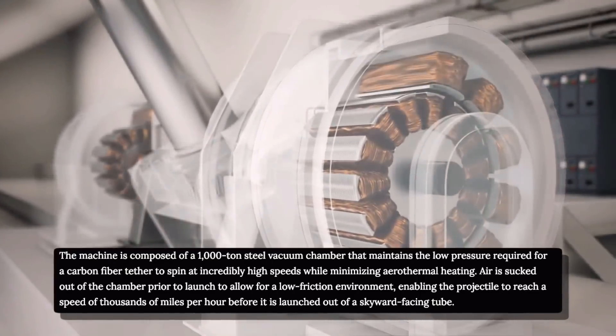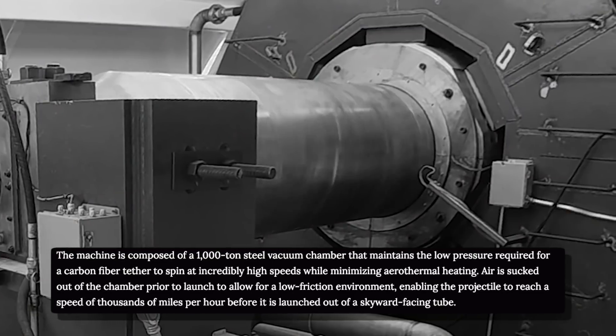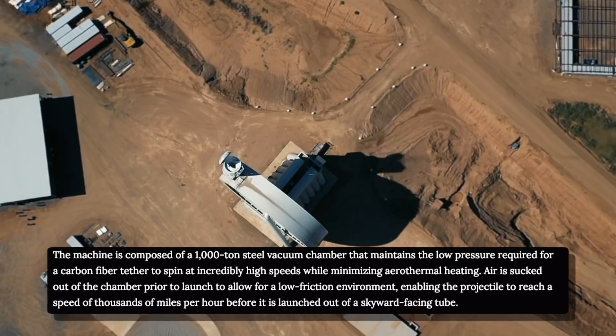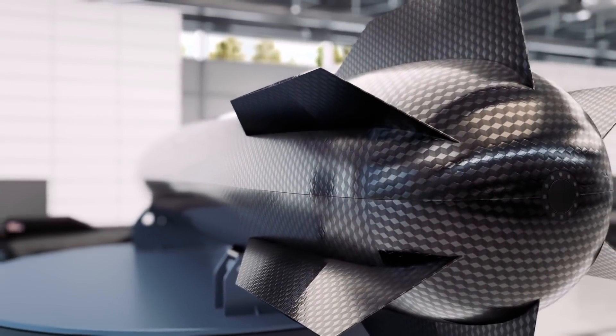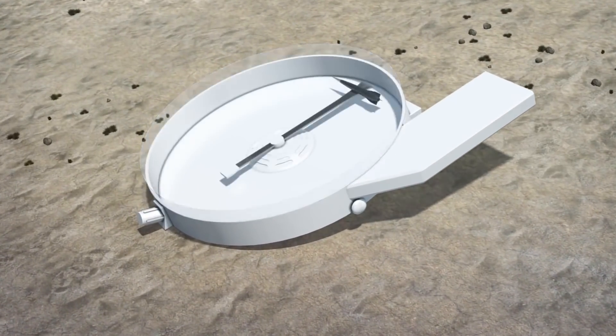Air is sucked out of the chamber prior to launch to allow for a low-friction environment, enabling the projectile to reach a speed of thousands of miles per hour before being launched out of the skyward-facing tube. Yaney believes that SpinLaunch can essentially validate its aerodynamic models for what its orbital launch vehicles are going to be like, allowing the company to try out new technologies when it comes to release mechanisms.